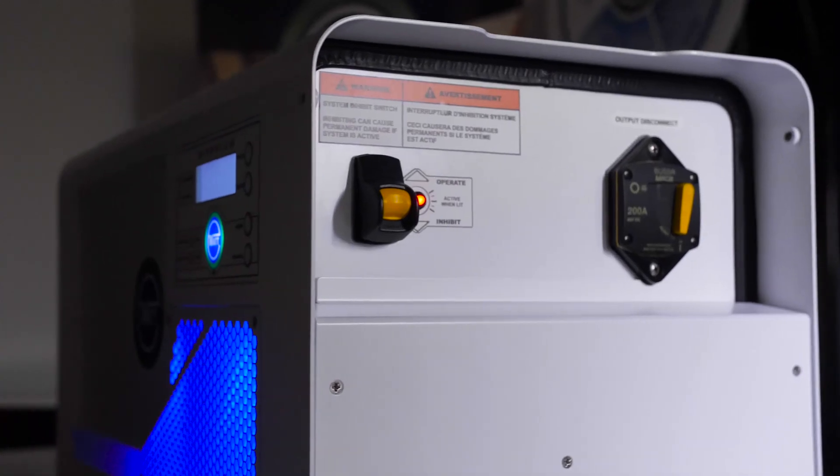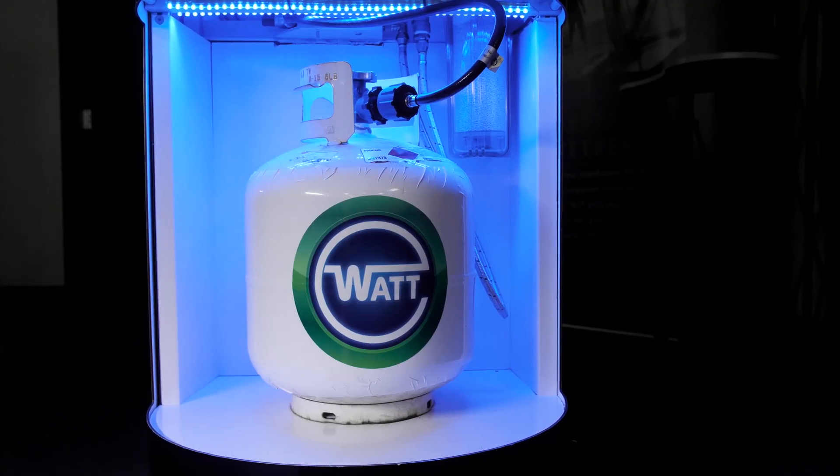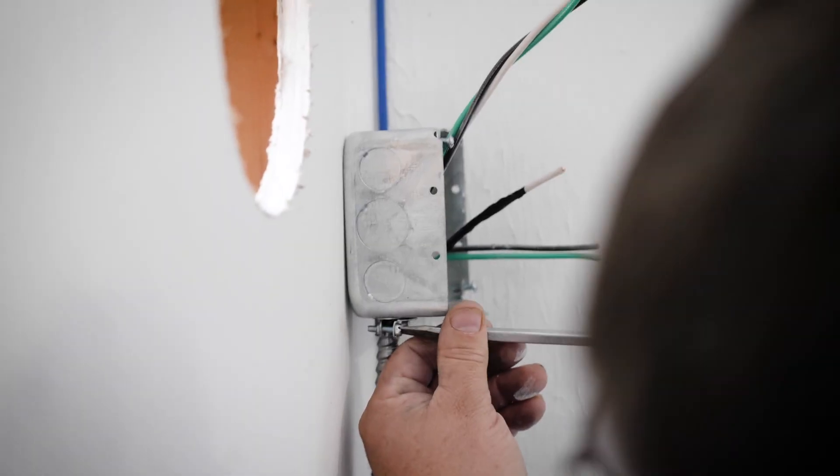Everybody's familiar with the battery. The battery — you put electricity in, it stores it, you take electricity out when you need it. It's got a plus and a minus. A fuel cell is exactly the same, but rather than putting electricity in, you put fuel in, and it takes the electricity directly out of the fuel.